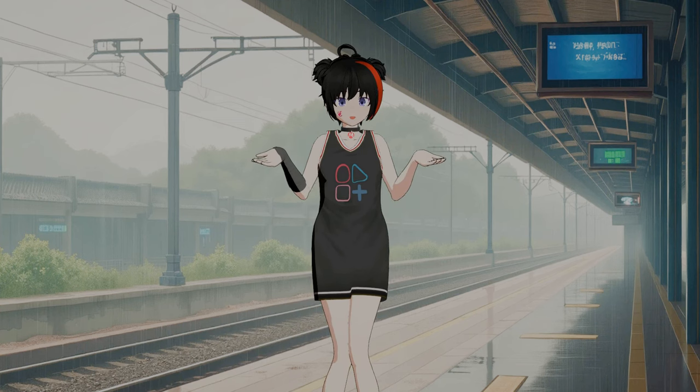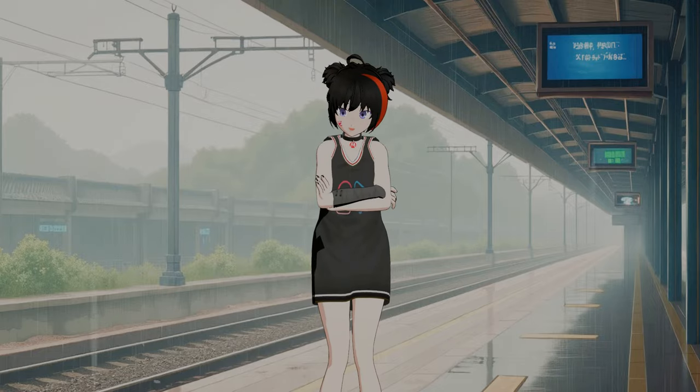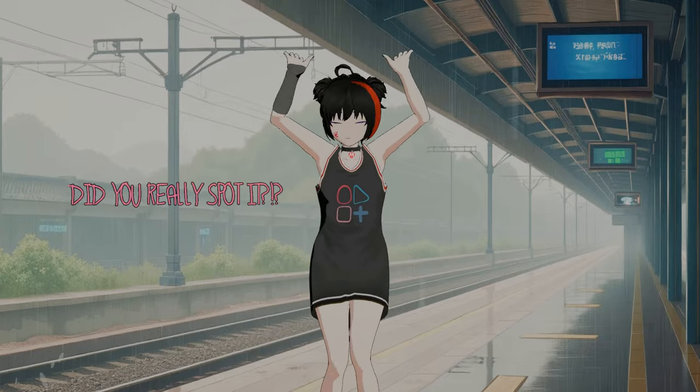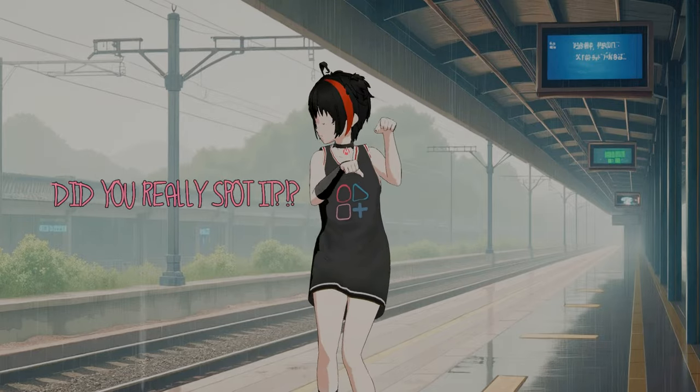So, did you figure out already what's different on me? It's my legs! They are fatter, stronger, faster! Thank you.